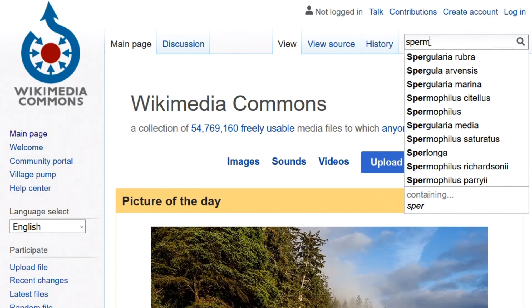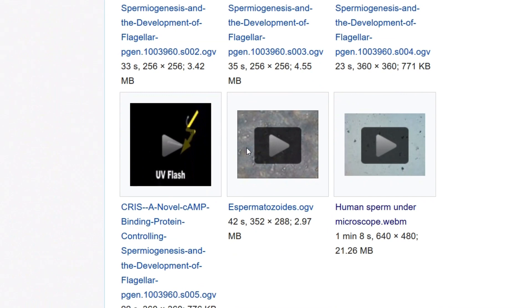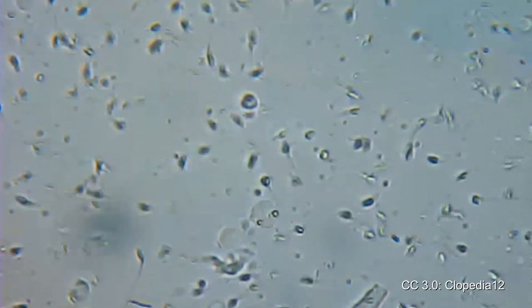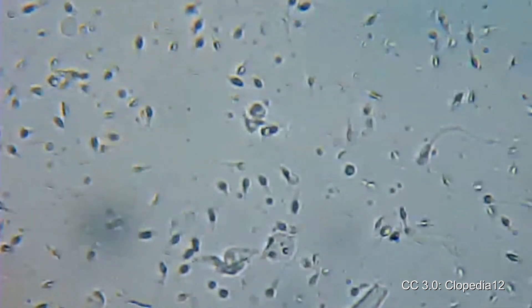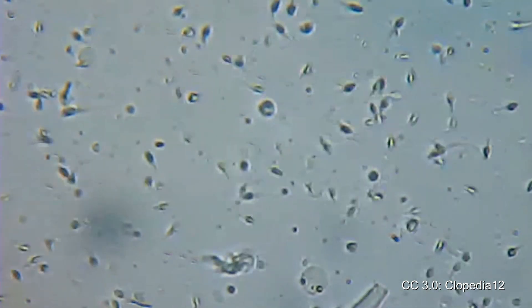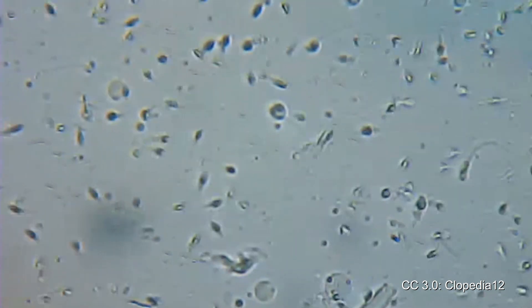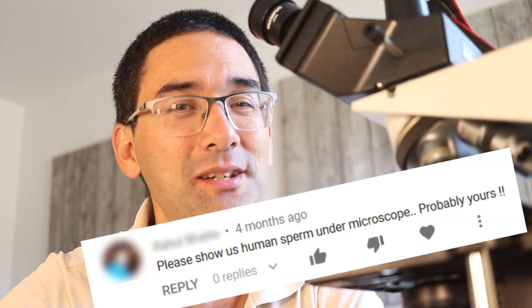Last hope: why not go online and find some sperm cells — maybe somebody already filmed it. So I went to Wikimedia Commons, typed in 'live sperm,' and I actually found some live sperm under the microscope published by somebody else. These videos showed very well the movement of sperm under the microscope. So why all the hassle if it can be done so easily? This is essentially the not-so-successful sperm project. Sometimes the straightforward way is the best one — just go online and find a video. Many people have already looked at live sperm under the microscope; no need to dissect any testes or look at prepared slides.